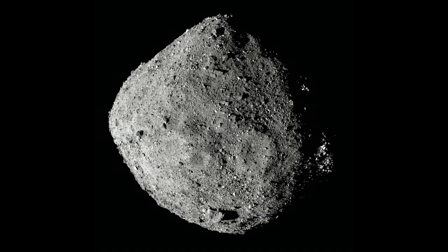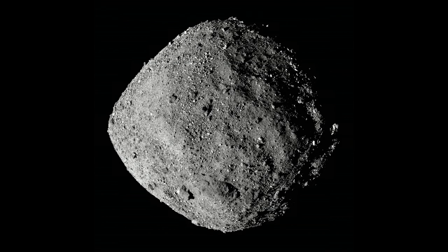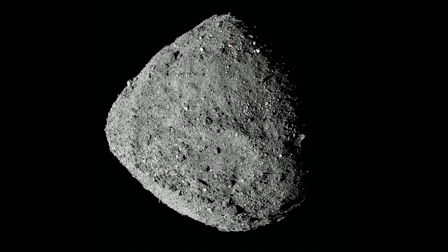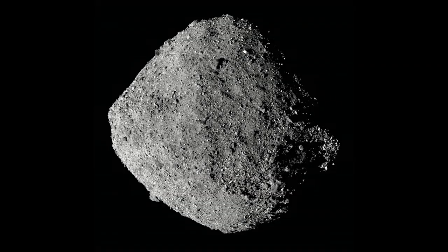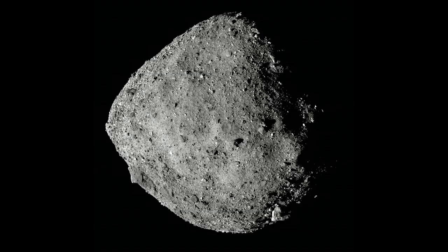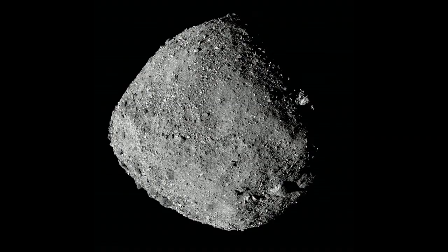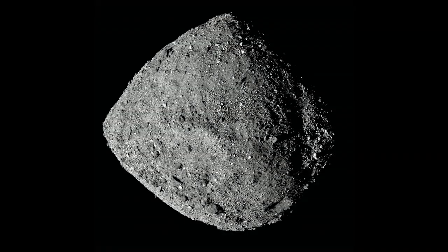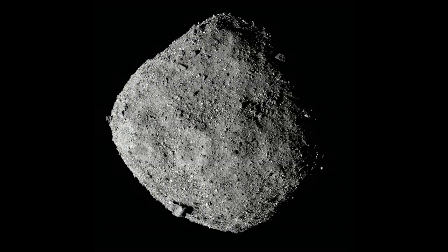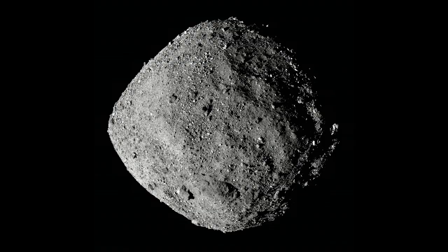Not only do we see a lot of boulders, but they have a very wide range of reflectivity — what we call normal albedo — as dark as 3.5% reflectance up to over 20% in the brightest particles. As a sample scientist, this means we'll have a wide range of materials to study from the dawn of the solar system. However, it may pose challenges for navigation systems relying on LIDAR instruments and image-based technologies to guide us to the sample site.